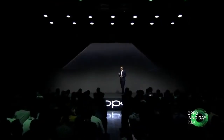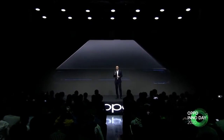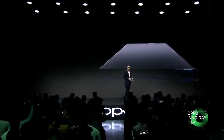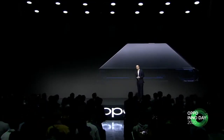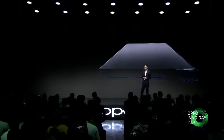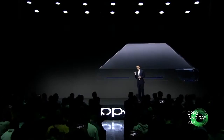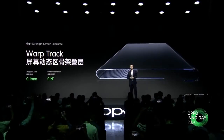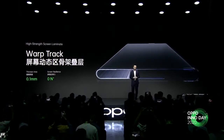In addition to the internal structure, we also modified the screen laminate. We needed the screen to achieve a bending diameter of 6.8 millimeters. The first requirement is that we have to improve the strength of the screen, and there should not be any extra bounce or resilience. As a response, we've included the completely self-developed warp track screen overlay on the OPPO X 2021. The thinnest laminate is only 0.1 millimeters thick. Viewed from the side, the warp track acts like tank tracks, firmly protecting the screen.